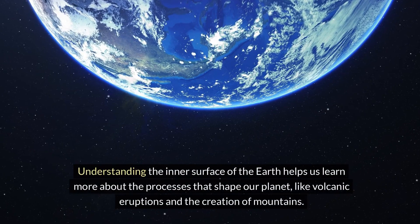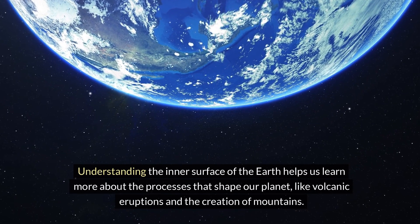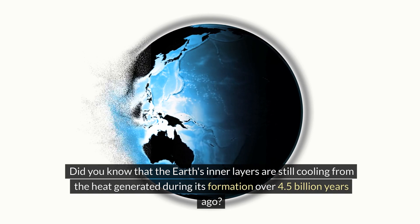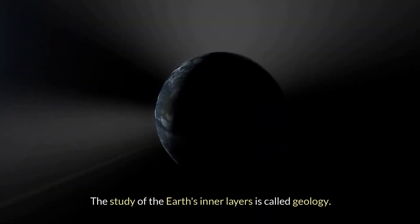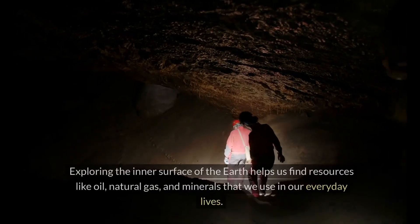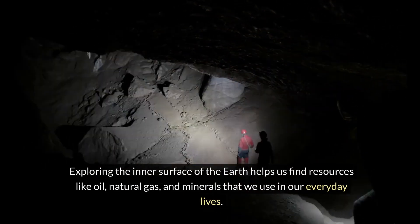Understanding the inner surface of the Earth helps us learn more about the processes that shape our planet, like volcanic eruptions and the creation of mountains. Did you know that the Earth's inner layers are still cooling from the heat generated during its formation over 4.5 billion years ago? The study of the Earth's inner layers is called geology. Geologists use tools like seismographs and drills to explore what's beneath our feet. Exploring the inner surface helps us find resources like oil, natural gas, and minerals that we use in our everyday lives.